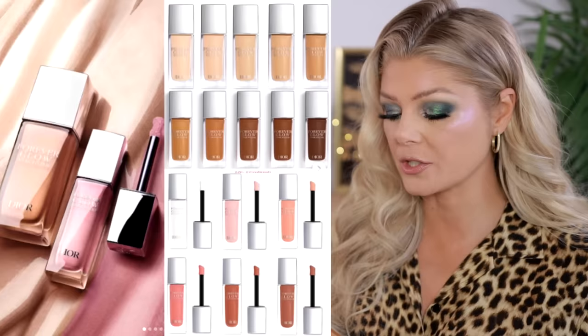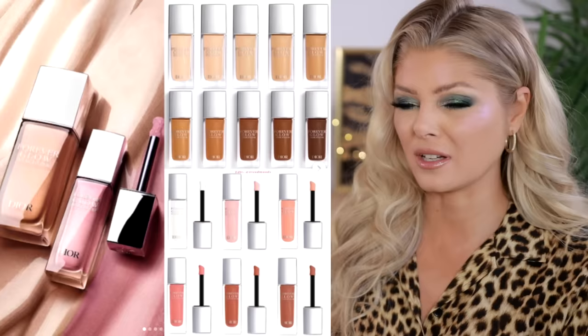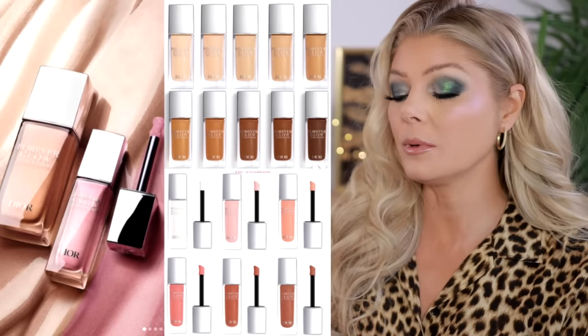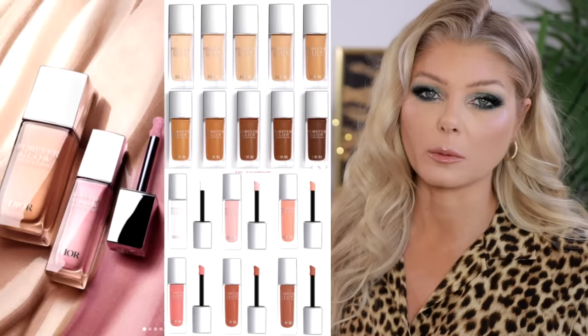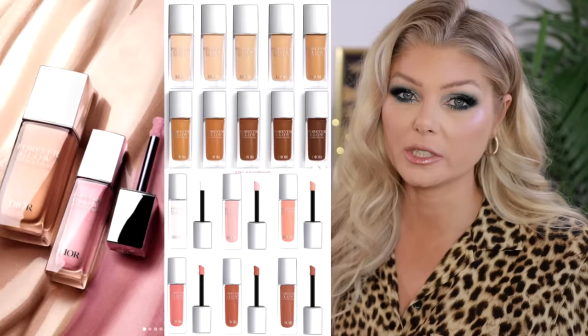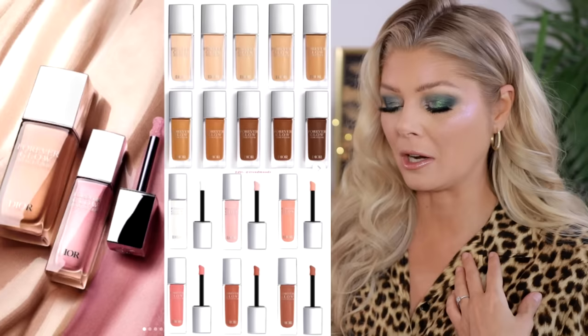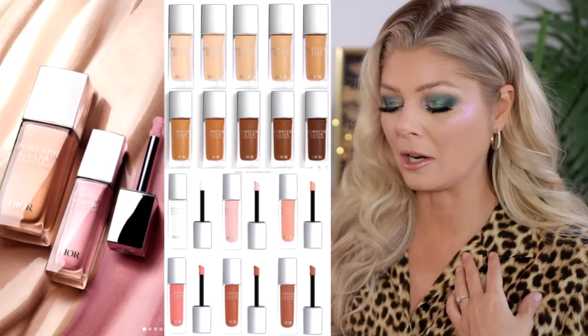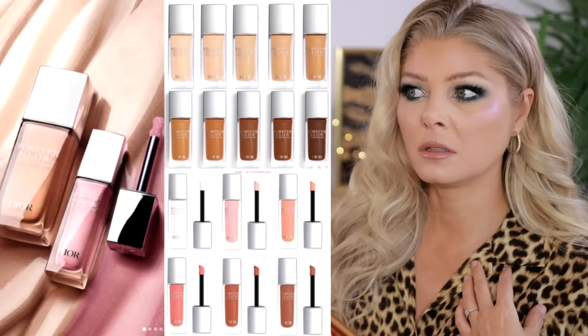Let's talk about something bougie — Dior is releasing new glow products for 2024: a Glow Maximizer highlighter and a Forever Glow Star Filter. The Star Filter is an illuminating fluid in 10 different shades that enhances the complexion — you can apply it alone or mix it with foundation for a glow. It sounds exactly like the Hollywood Flawless Filter from Charlotte Tilbury. The highlighter is a liquid highlighter that they say dresses the complexion with spectacular light, and can function as a blush, bronzer, or veil of light for the eyelids — a multi-functioning product.